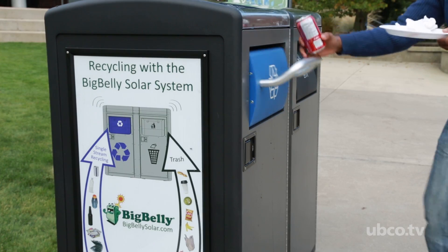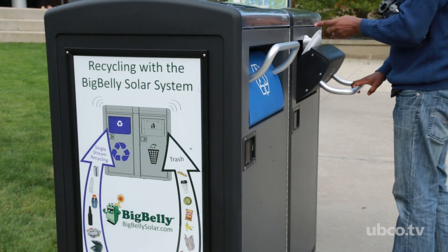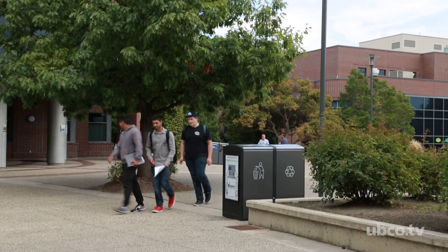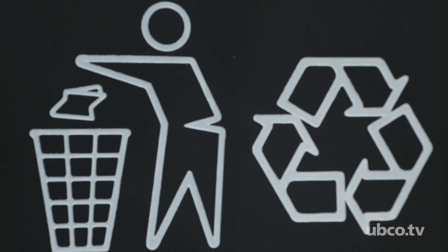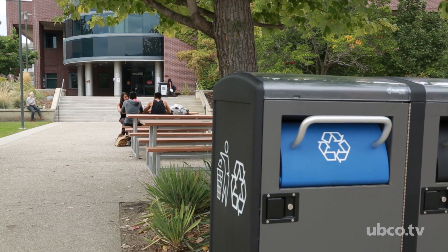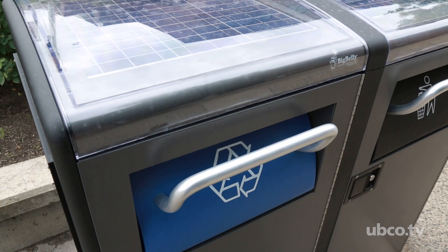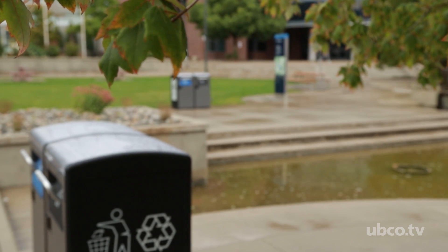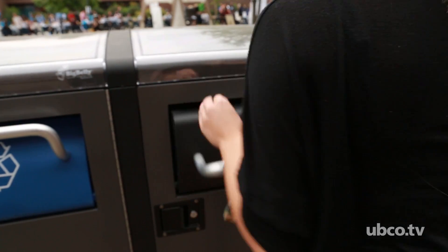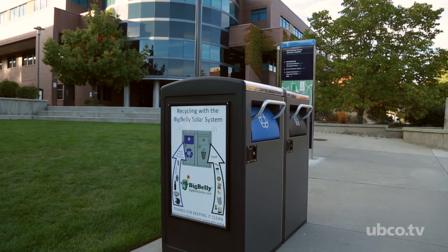The future of the Big Bellies on campus is a bright one. They're going to be focused in the campus courtyard — between the admin building, arts building, library, and science building — to optimize the reduction in pickup frequency. Right now, instead of picking up garbage in this area every day, we only pick up once a week, which gives a payoff of about three years on these units. We expect to continue growing that, with the courtyard as the epicenter, slowly expanding to high-use areas and then to the peripheries of campus.